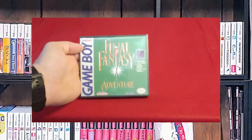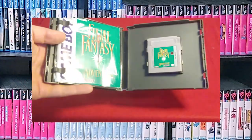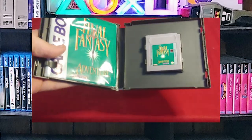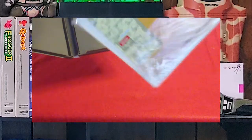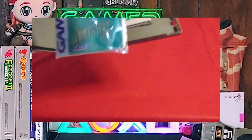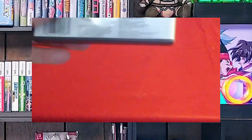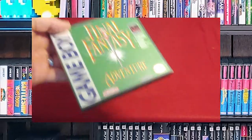Next up, Final Fantasy Adventure. This one feels a little bit heavier, so I think I've got a book in here — yep, I do have a book in here, and it fits fairly well in this custom game case. Excuse the dog flapping in the background. And I've got the map too. That just goes to show you how much you can cram into one of these cases.